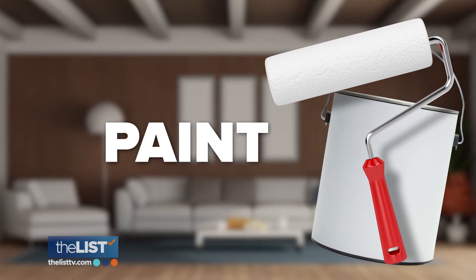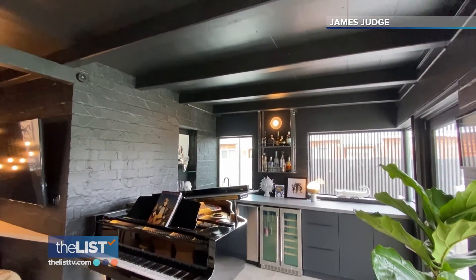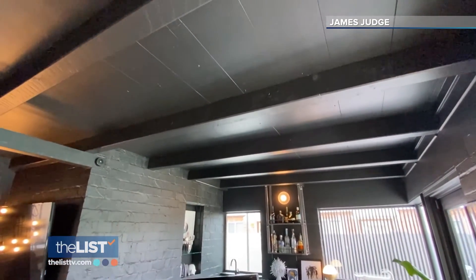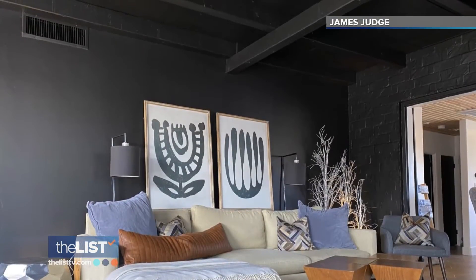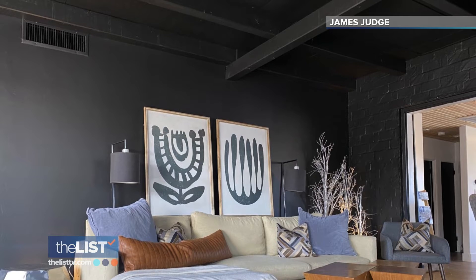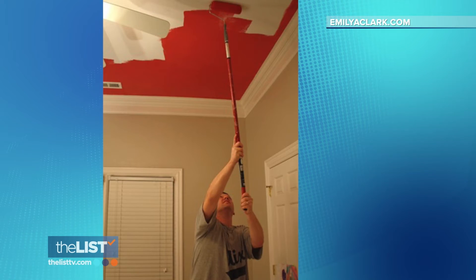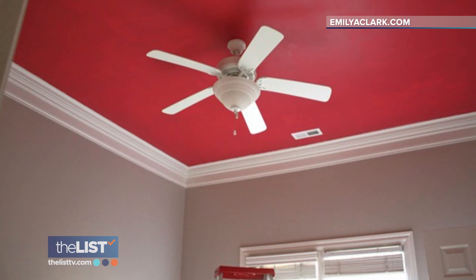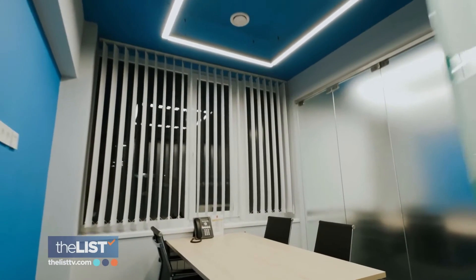Next up, make the room pop by painting the ceiling. One great option is to take the wall color and paint the ceiling the same color. James literally did this — he painted the walls black and the ceiling black too, and it added so much warmth and depth to the space. But if you don't want to be that bold, keep the walls white and just paint the ceiling — consider maybe green or blue for a dramatic color change that makes a bold statement.